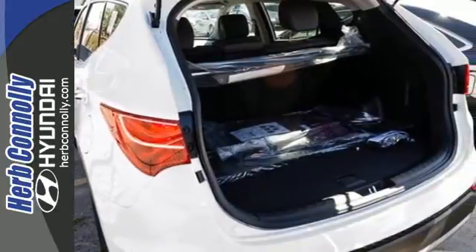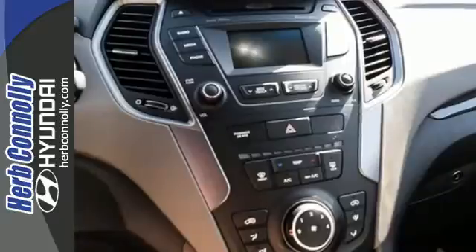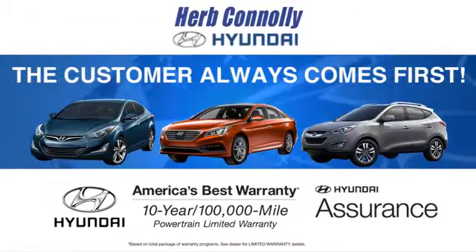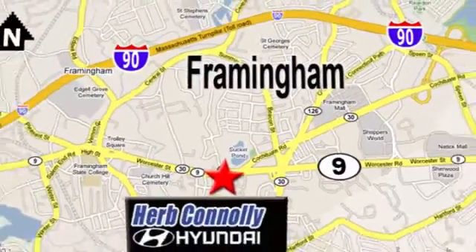Your family deserves the best. Get behind the wheel of this Santa Fe Sport today. At Herb Connolly Hyundai, the customer always comes first. Stop in today. We're conveniently located at 520 Worcester Road in Framingham, Massachusetts.